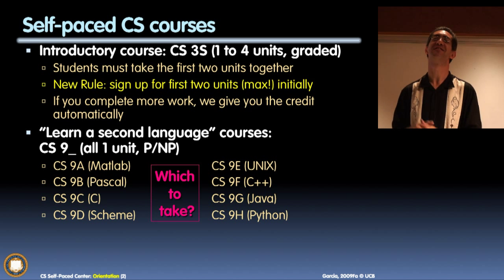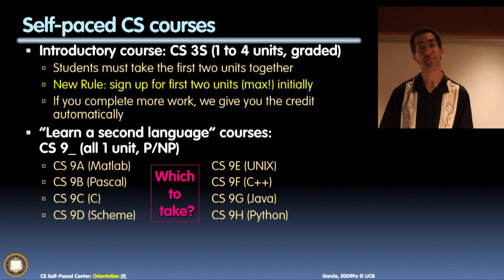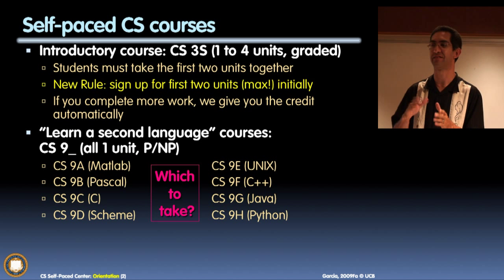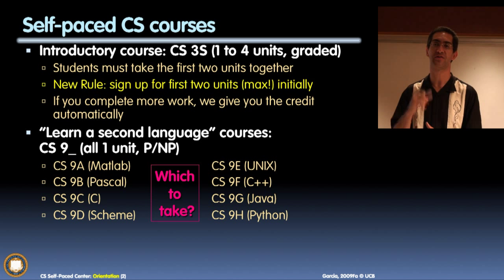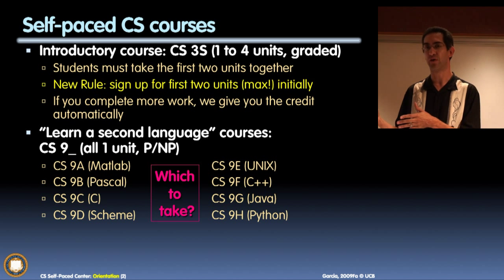The first course is CS 3S — the 'S' stands for self-paced — which is distinct from CS 3L, the lab-based version. The self-paced course is really cool because it allows you to take it for a variable number of units. The course title is Introduction to Symbolic Programming, and it's taught in Scheme.